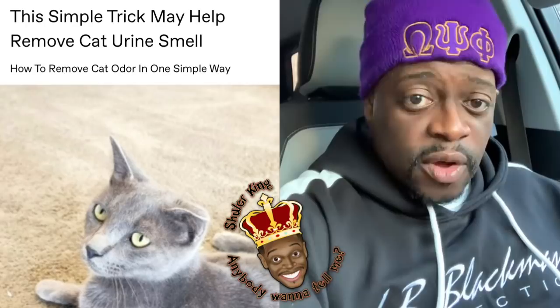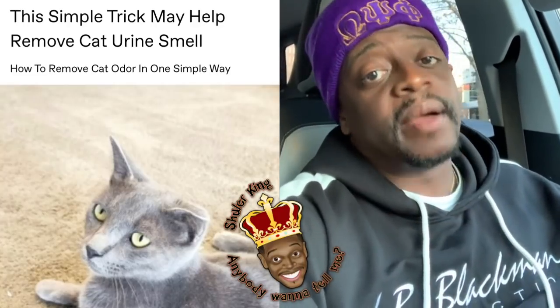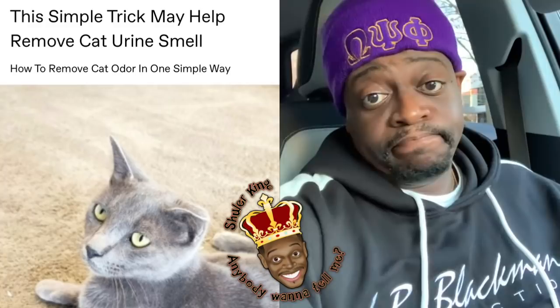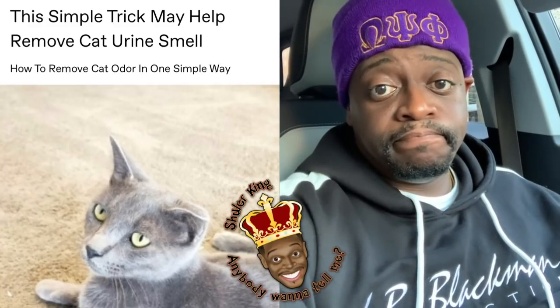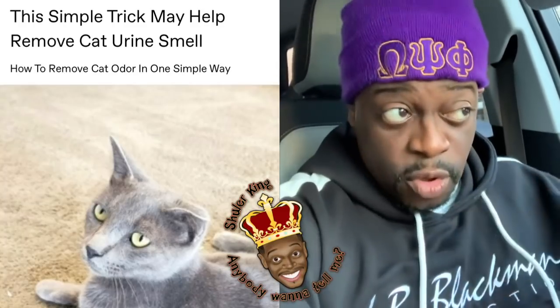Because I already know how to get rid of the cat urine smell in your house — not in mine. I don't have that problem. Get rid of the damn cat. That's it. Get rid of the cat. Throw the cat outside.